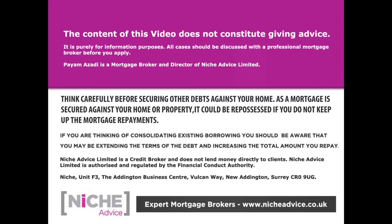The content of this video does not constitute financial advice; it's purely for information purposes. All cases should be discussed with a professional mortgage broker. As a mortgage is secured against your home or property, it could be repossessed if you do not keep up mortgage payments. Niche Advice is authorised and regulated by the Financial Conduct Authority.